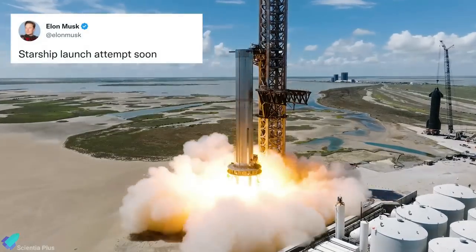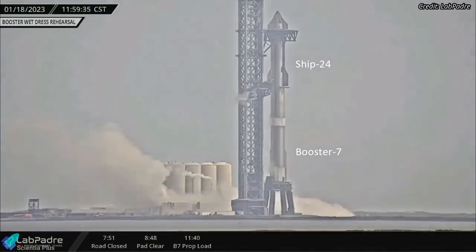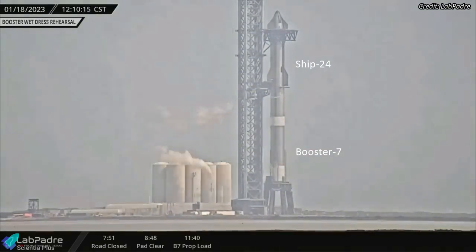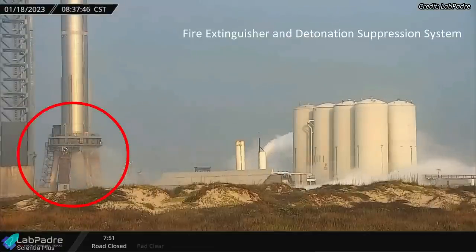Starship's final round of pre-launch tests is progressing rapidly at Starbase. SpaceX carried out a Booster 7 Starship 24 full-stack partial fuel load test on January 18. The testing operations began at 8:37 a.m. local time, with a fire extinguisher and detonation suppression system test.